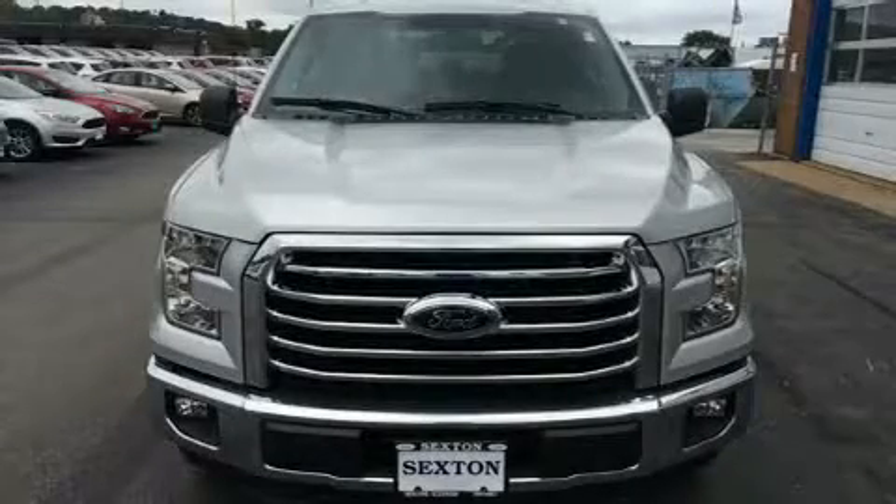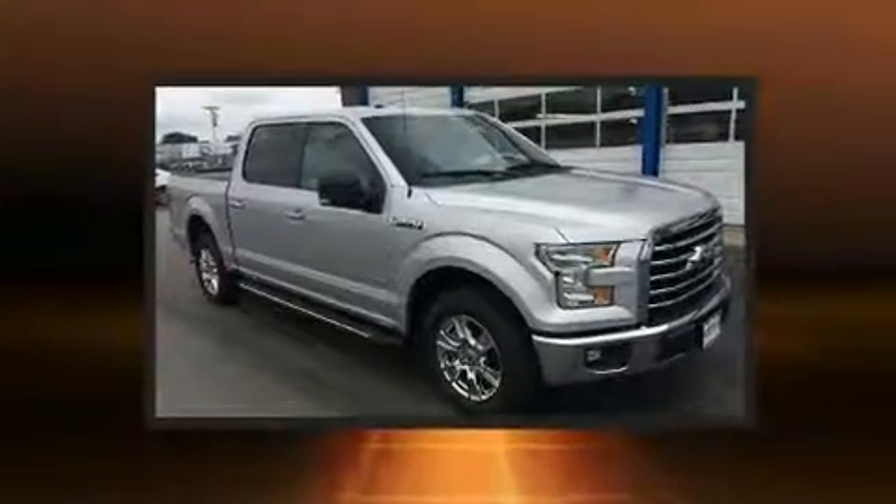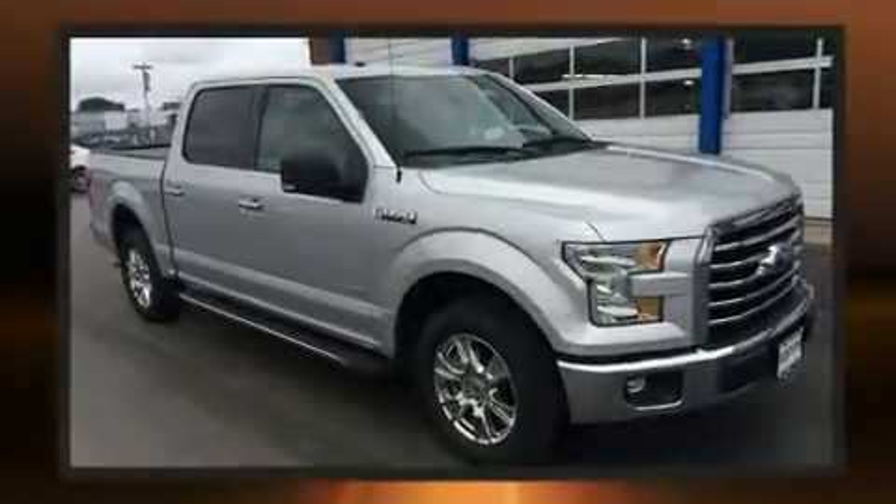The 2016 Ford F-150. With fewer than 15,000 miles on the odometer, you can be confident that this pre-owned vehicle will provide you reliable transportation.